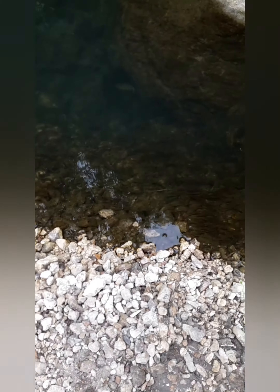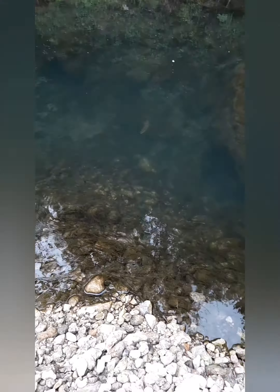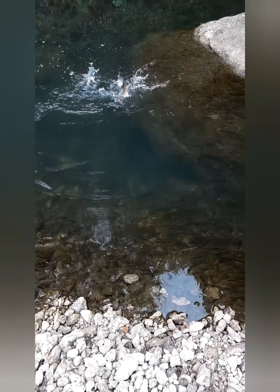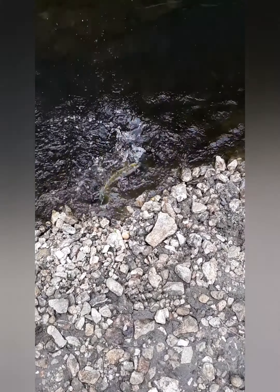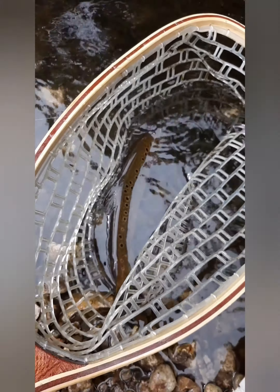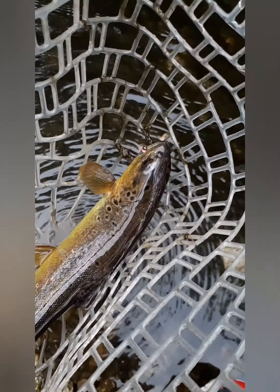All right, let's hook up to another one — it's the third one. Oh, let's try and go into the rocks. Beautiful brown. All right, let's get him in the net. This is the third one, another beautiful brown, around 10-11 inches. Very beautiful coloration on them.